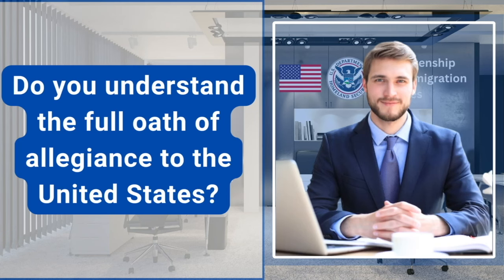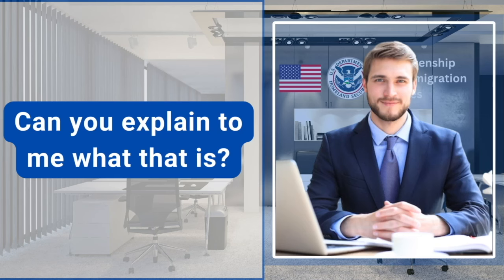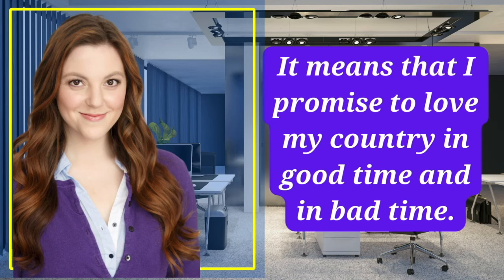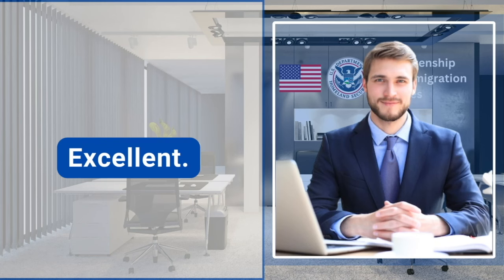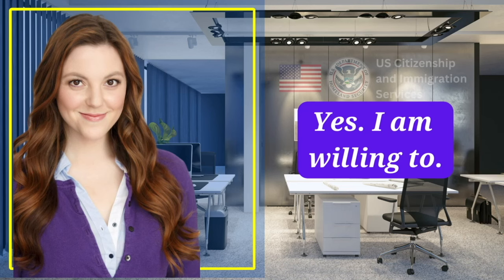Do you understand the full oath of allegiance to the United States? Can you explain to me what that is? It means that I promise to love my country in good time and in bad time. Excellent. Are you willing to take the full oath of allegiance to the United States? Yes, I am willing to.